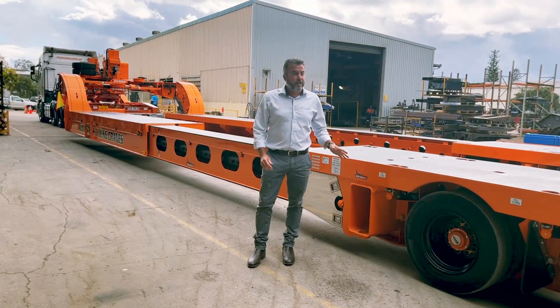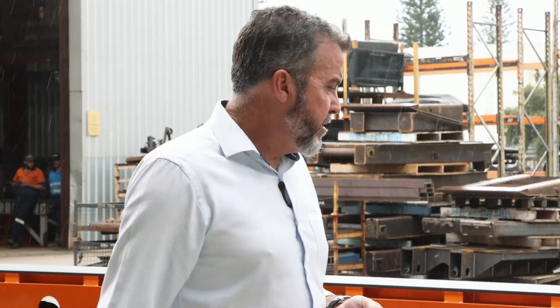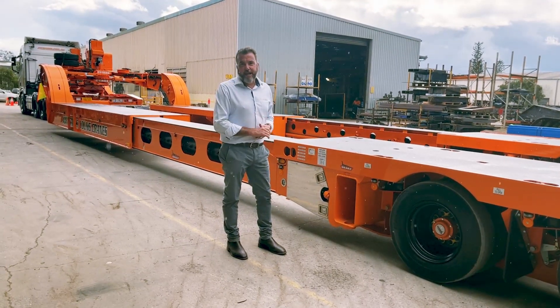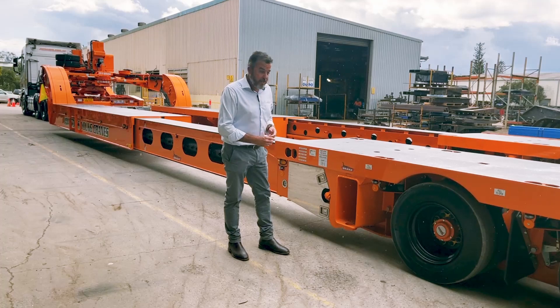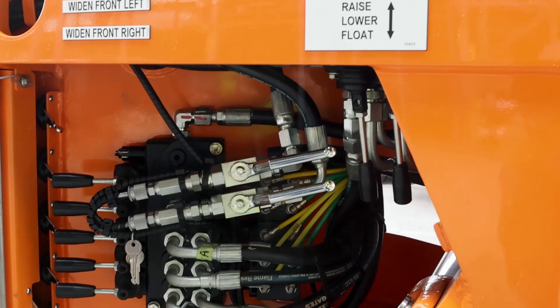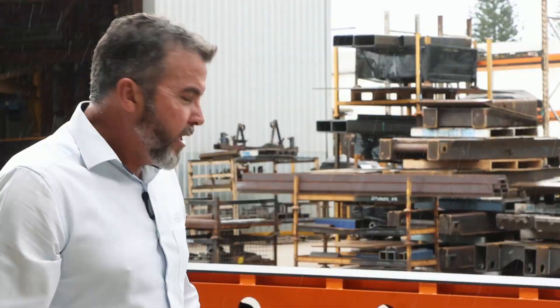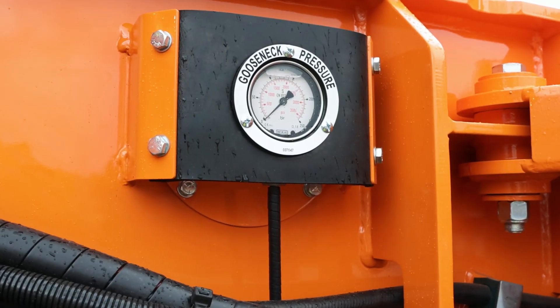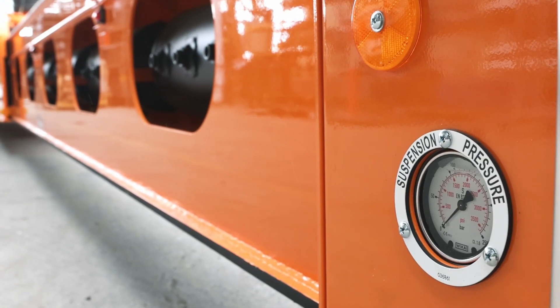This trailer comes with everything — radio remote control covers widening, lock pins, hydraulic gooseneck, and suspension. Should you get into trouble and your radio remote runs out of power or you lose it, all of your manual controls are in here as well, so you'll never be unable to work the trailer. We also have pressure gauges on both the suspension and the gooseneck, so you can work out roughly what weight you've got on the axle group and the gooseneck.